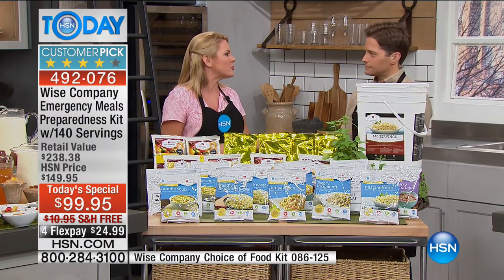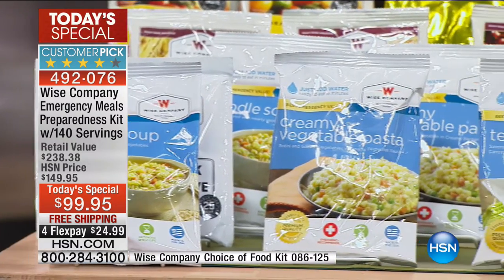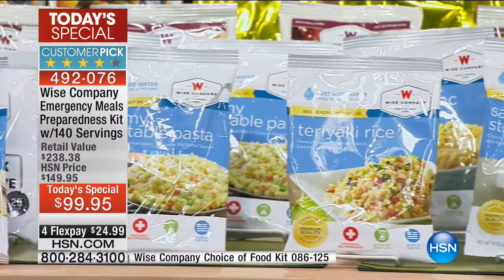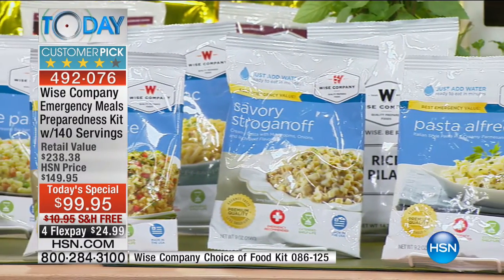With this offer, you get 10 lunch and dinner-style entrees — things like tortilla soup and beef stroganoff — plus three types of breakfast cereals, fruit and yogurt, granola, desserts, and drinks. The big thing if you're not familiar with Wise food is the taste. I know when we say emergency food, you thought it would be bland, dried, powdery, and gross-tasting. Wise is exactly the opposite — this is gourmet emergency food, and that's why we've sold as many as we have. It's why it's a customer pick.